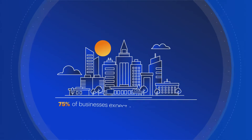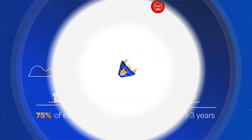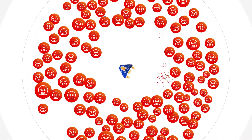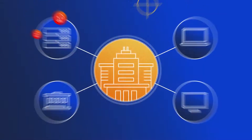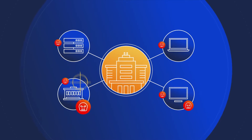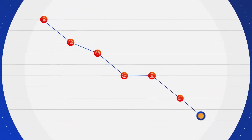Most businesses know it's not a matter of if they'll get hit by malware, it's a matter of when. But responding to these threats is a huge challenge because the number of incidents keeps growing. Security teams are stretched thin and they're trying to remediate threats manually on endpoints that are scattered across many remote workers and locations. The result is long response times that allow infections to spread until they become dangerous breaches that put organizations at risk.